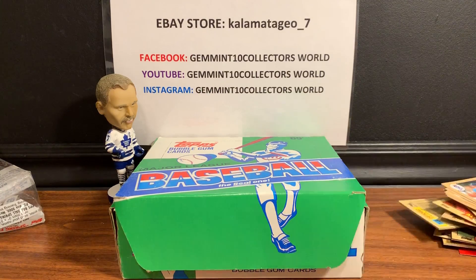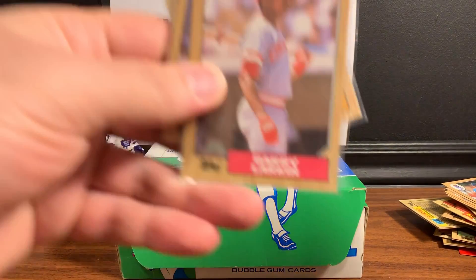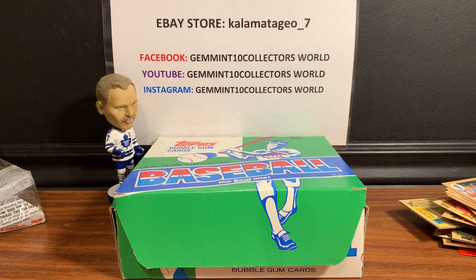That is our Part One - we did the first row. Look out for Part Two! We got some nice cards: the Barry Larkin rookie, Pete Rose, Jose Canseco Gold Cup, and the Bo Jackson - they all look pretty good and sharp. I'm hopeful we can get a nice Bonds and McGwire in Part Two. Thank you for watching - if you're looking for cards, I just listed some more. We've got over 350 PSA graded new and vintage cards on my eBay store - go to kalamata_geo_7, take a look, and send me an offer. We also do box breaks on my Facebook group, Gem in 10 Collectors Road, and we buy, sell, and trade on there too. Subscribe to our channel - over 300 subscribers and growing every day. Look out for Part Two, and I'll see you next time!